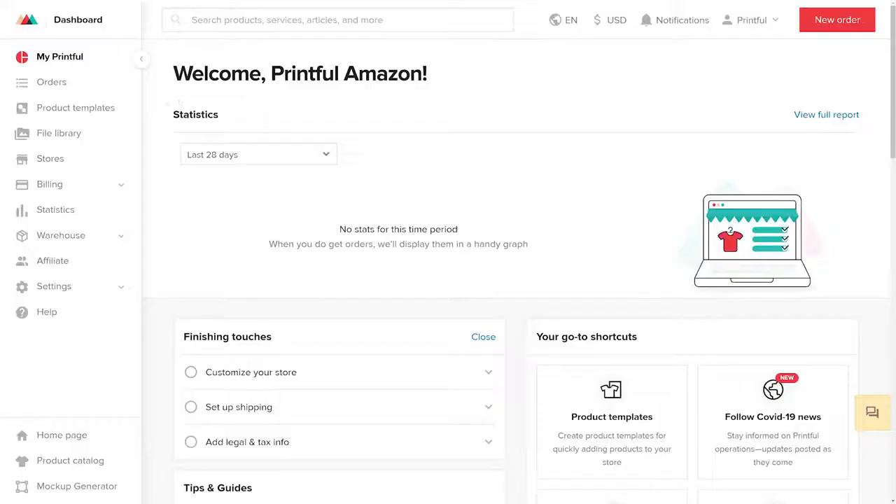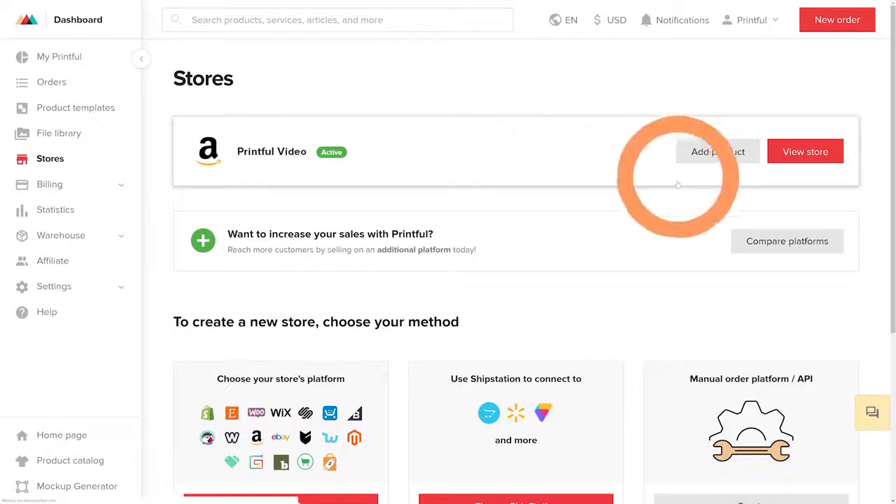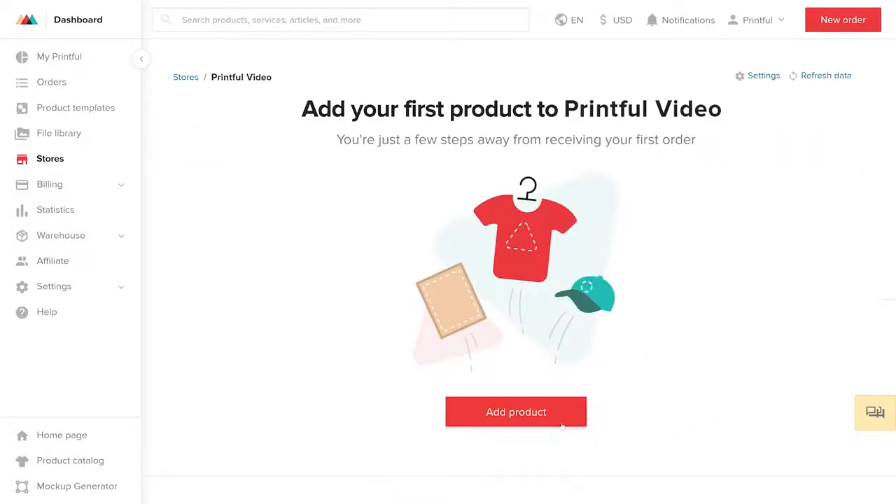Now you'll need to wait for Amazon to approve your request. This might take up to a few days, and once the process is done, you'll receive an email with the confirmation. Then go back to the Printful Dashboard, and under Stores, select your Amazon Store. Now you're ready to start adding products.